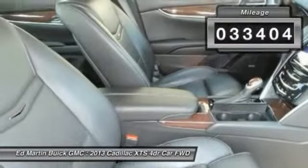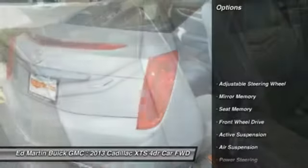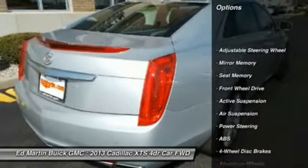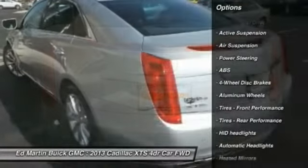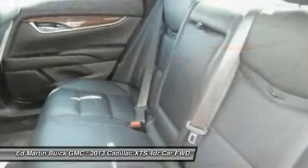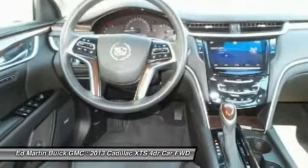This vehicle has less than 35,000 miles. Here are some of this vehicle's great options: power passenger seat, steering wheel audio controls, anti-lock braking system, remote engine start, power steering, adjustable steering wheel, floor mats, aluminum wheels, cruise control, and keyless start.